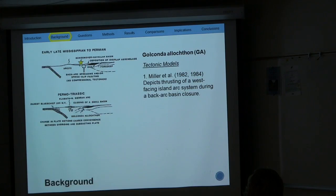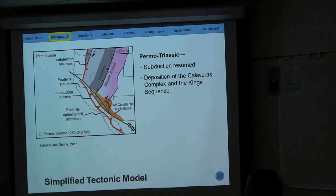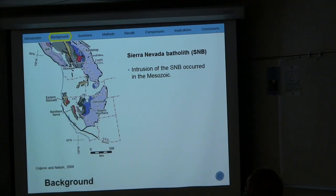I'm going to present two models. Miller et al. depicted that the Schoonover strata was being deposited in a basin, and that emplacement occurred due to a west-facing arc system during a back-arc basin closure. The second model, by Breckner and Snyder, depicted that the allochthon was a large accretionary prism that was emplaced due to an east-facing arc system. After the emplacement of the Golconda, deposition of the Calaveras complex and the Kings Sequence occurred, and then by the Mesozoic, the Sierra Nevada batholith intruded through all those rock records and destroyed most of it.